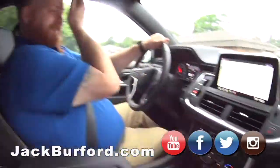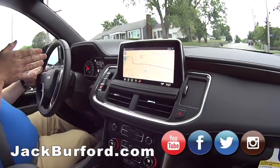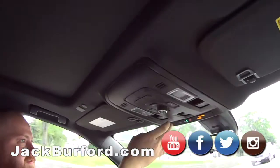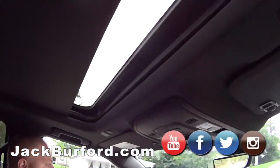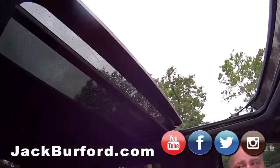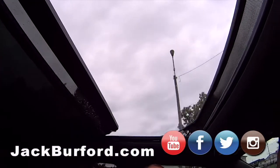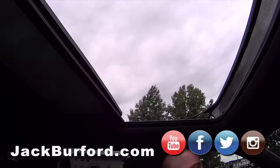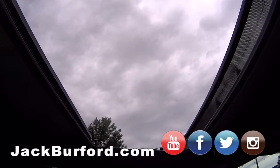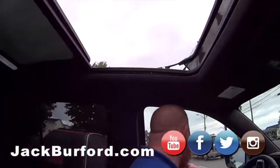I'm going to show the panoramic sunroof on this bad boy. Let me do it right here — there we go. Look at that, folks — it goes all the way back. Oh my gosh, it's still going — there's more! Look at this, holy smokes — it goes so far you could put your giraffe in here.